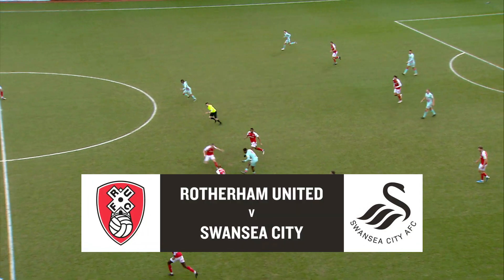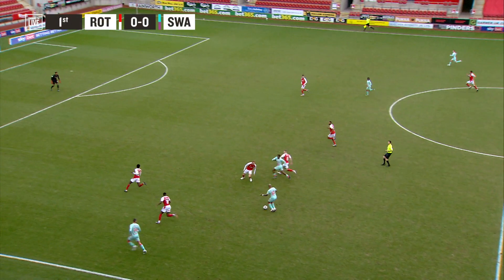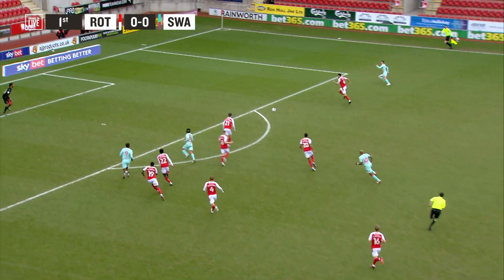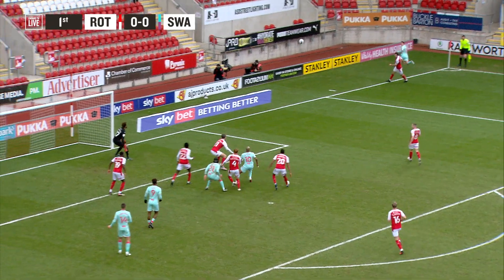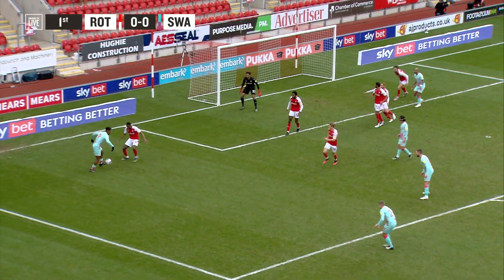Good look by Grimes, twice, wins it back, there's an overlap there, but he cuts inside and still he goes. Asks a lot of Conor Roberts in that right-hand corner, Roberts is equal, and Andre Ayew gets in there as well to get on the end of it.